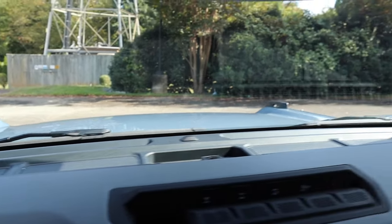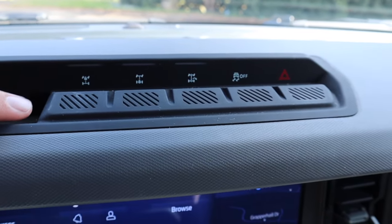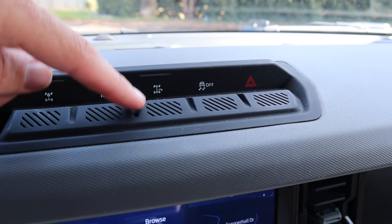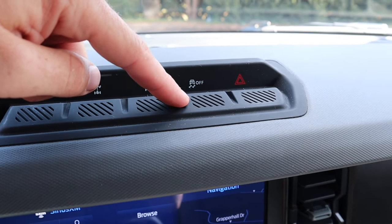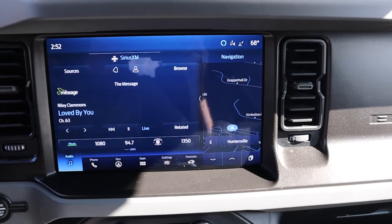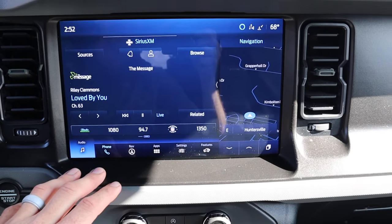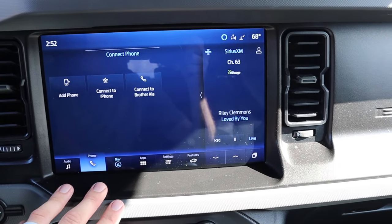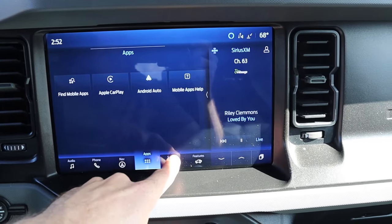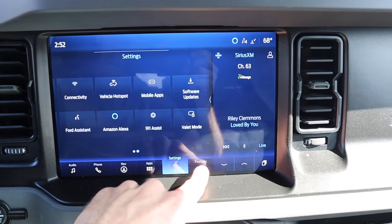With the Everglades model you get off-road goodies: a front locker, rear locker, and trail turn assist which shortens your turning radius on trails. Traction control and hazards are right there too. In the center is a massive touchscreen — the presets let you quickly access audio, phone, navigation, apps, Apple CarPlay, Android Auto, and settings.